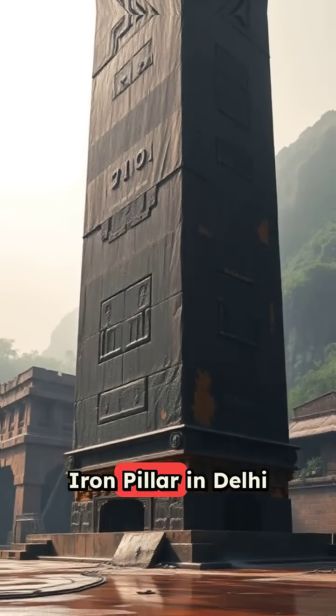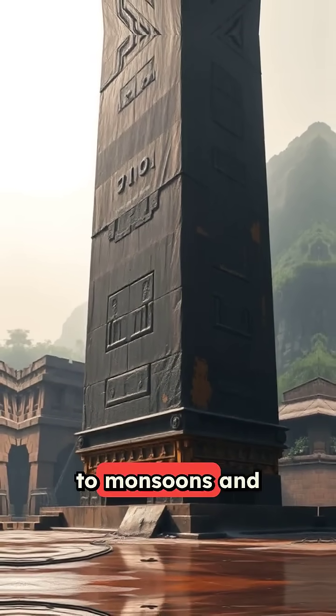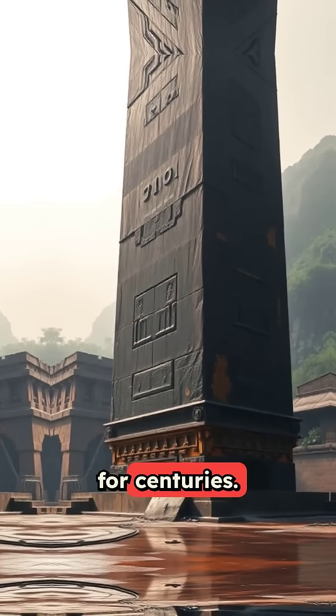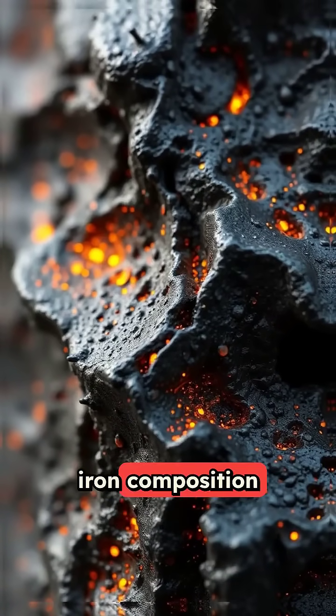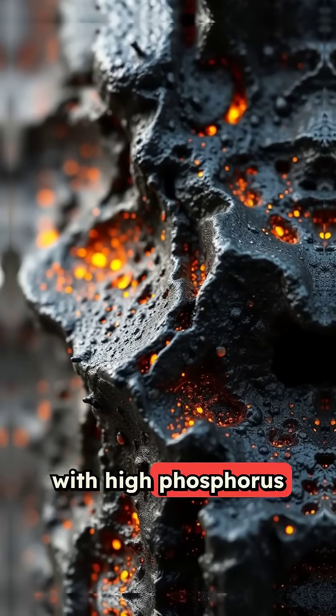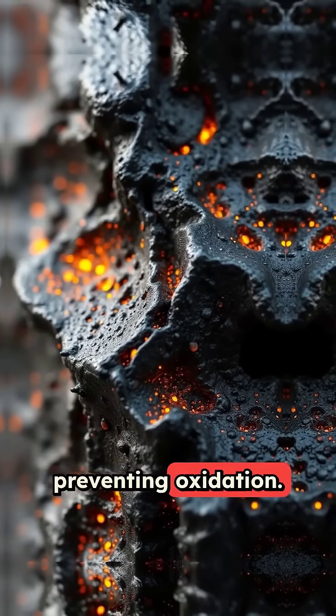The 1600-year-old iron pillar in Delhi has never rusted despite being exposed to monsoons and extreme weather for centuries. This ancient marvel contains a unique iron composition with high phosphorus content that creates a protective layer preventing oxidation.